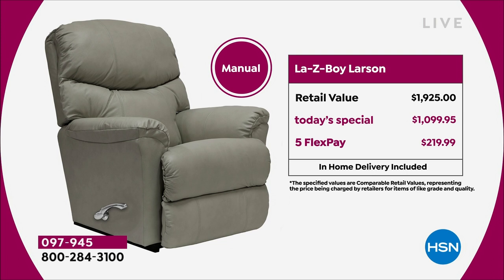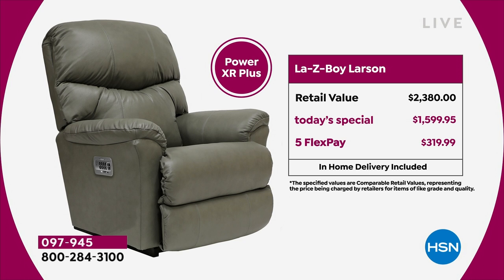You can split the manual price across five Flex Payments at $219.99. If you want the power recliner, the difference is basically a hundred dollars more on your Flex Payment per month. You get the power recliner, all leather, incredible details — and this is the silhouette you want, I promise you that.